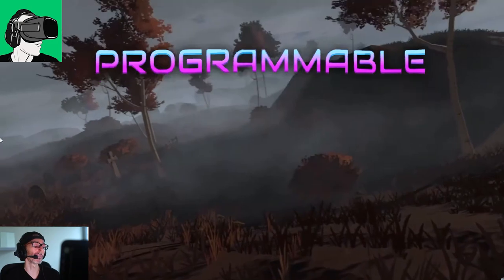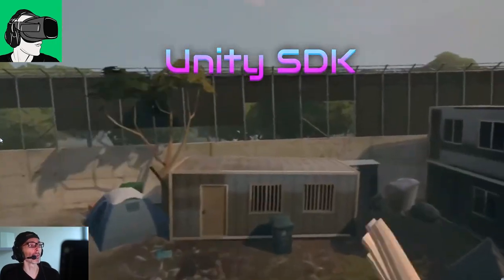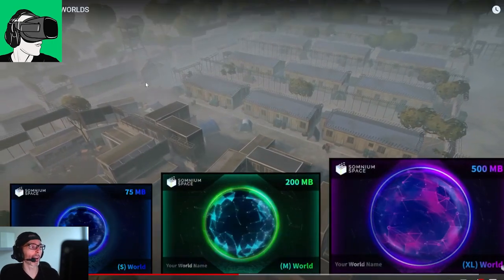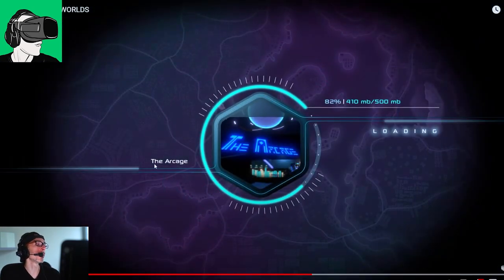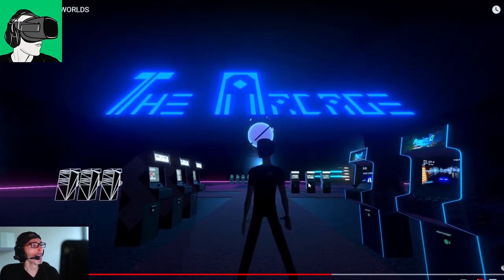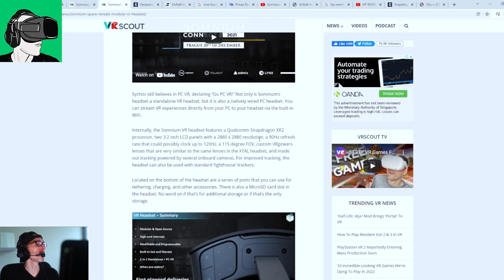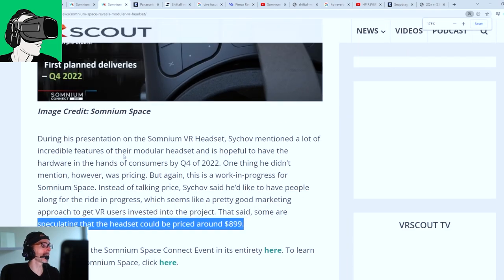Of course, if Decentraland suddenly provides the ability to have an immersive VR headset and also improves the graphics, then Somnium Space is going to have a hard time competing, since Decentraland is already a bit more popular when it comes to the token value. But yeah, Somnium Space is very cool, and we're very excited about the headset they're looking to come out with. The price is going to be around $899 US dollars.